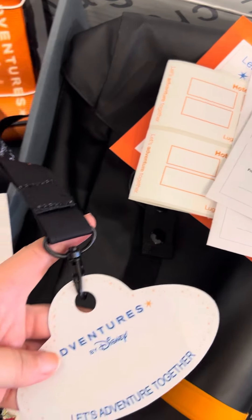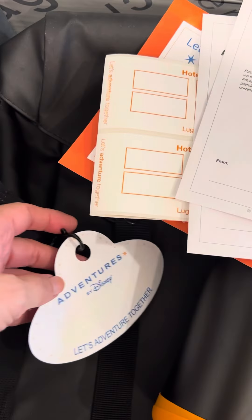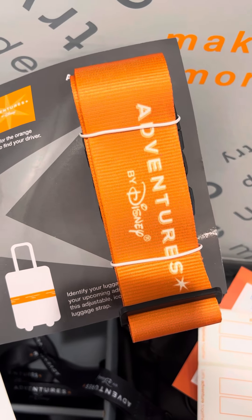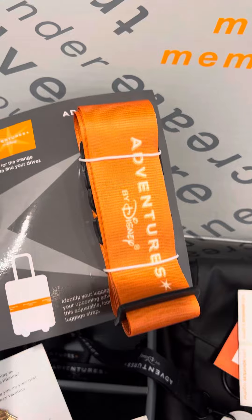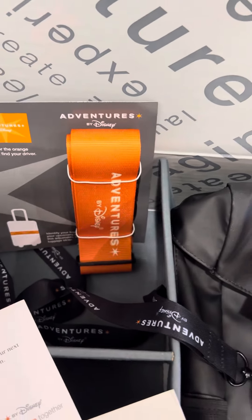You're also going to find your lanyard, and this is really helpful especially at the beginning of the adventure before everybody becomes friends and knows everybody's names. You've got your luggage strap — we love these. We use them all the time because they're bright orange and they help identify our black luggage as it comes off the belt at baggage claim no matter where we're traveling.